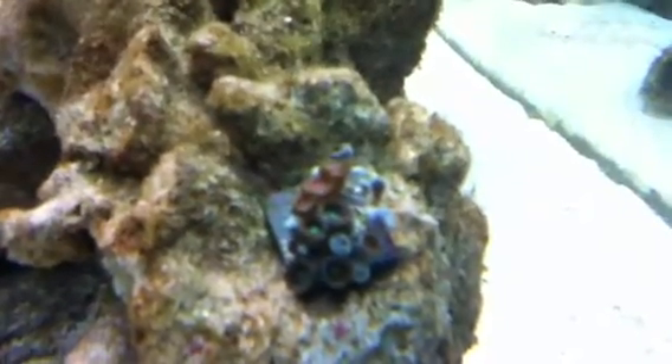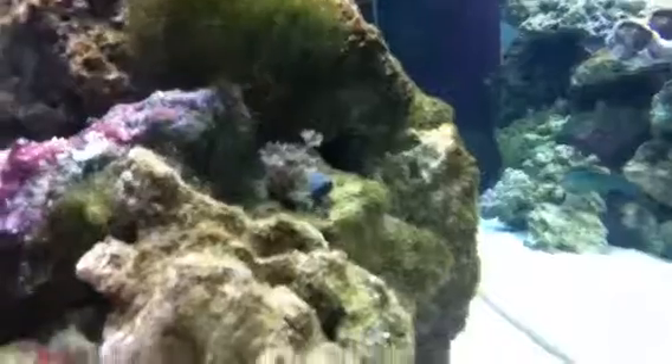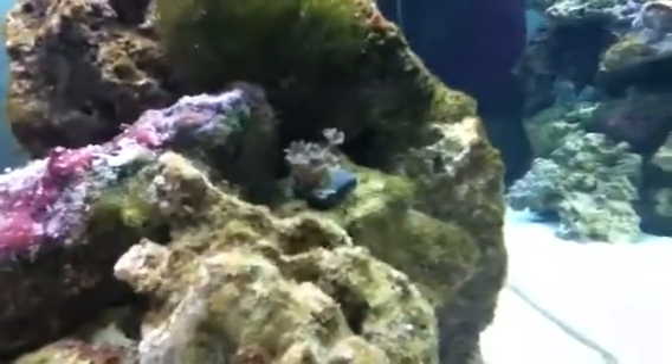My new additions are these — this Zoanthid right here. He's not open all the way, but he was. I had to move him — he kind of fell. It's red and green polyps mixed together. And then I got those guys up there, which I just cannot remember the name of. I think it's a clove polyp or something — kind of like a pulsing zinnia, but not as fast growing and not pulsing. It's got orange stripes on each little feathery tentacle and a lime green center.